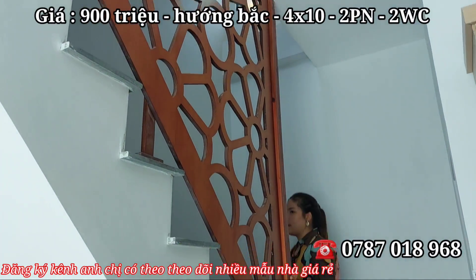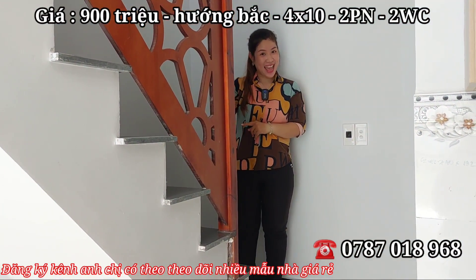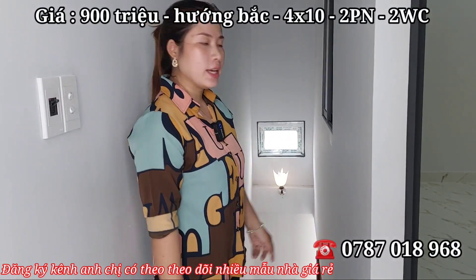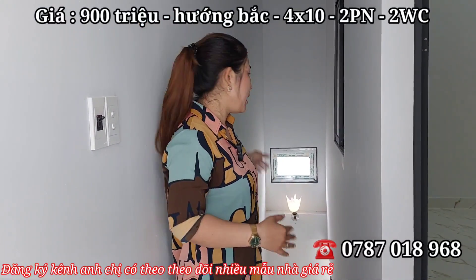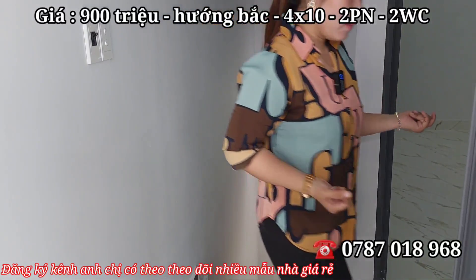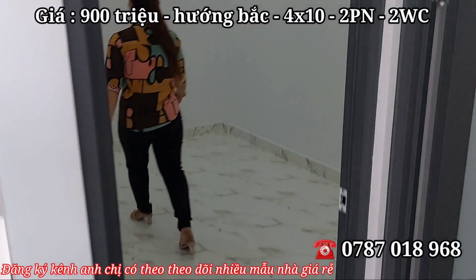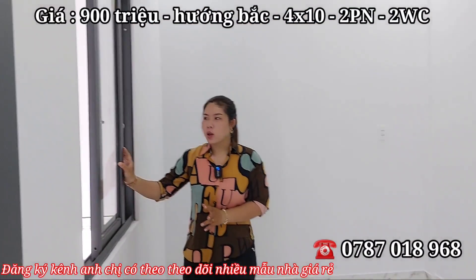Em Hương mời cô chú anh chị di chuyển lên trên để khám phá tầng lầu của ngôi nhà. Ở dưới chân cầu thang có một cái cửa sổ rất thông thoáng và mát mẻ, kế cửa sổ vẫn có bóng đèn. Trên lầu có hai phòng và một nhà vệ sinh. Đây là phòng đầu tiên trên lầu — có cửa sổ thông rất thoáng mát.